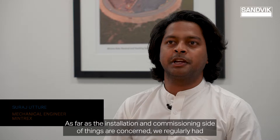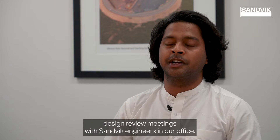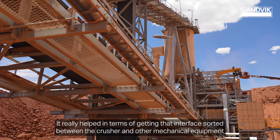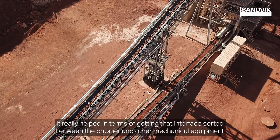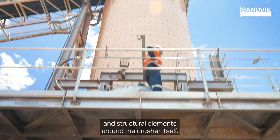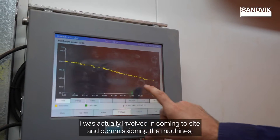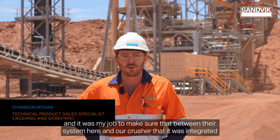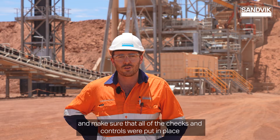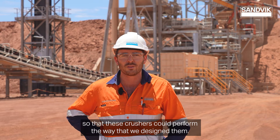As far as the installation and commissioning side of things are concerned, we regularly had design review meetings with Sandvik engineers in our office. It really helped in terms of getting that interface sorted between the crusher and other mechanical equipment and structural elements around the crusher itself. I was actually involved in coming to site and commissioning the machines — it was my job to make sure that our system here and our crusher were integrated, and that all of the checks and controls were put in place so that these crushers could perform the way that we designed them.